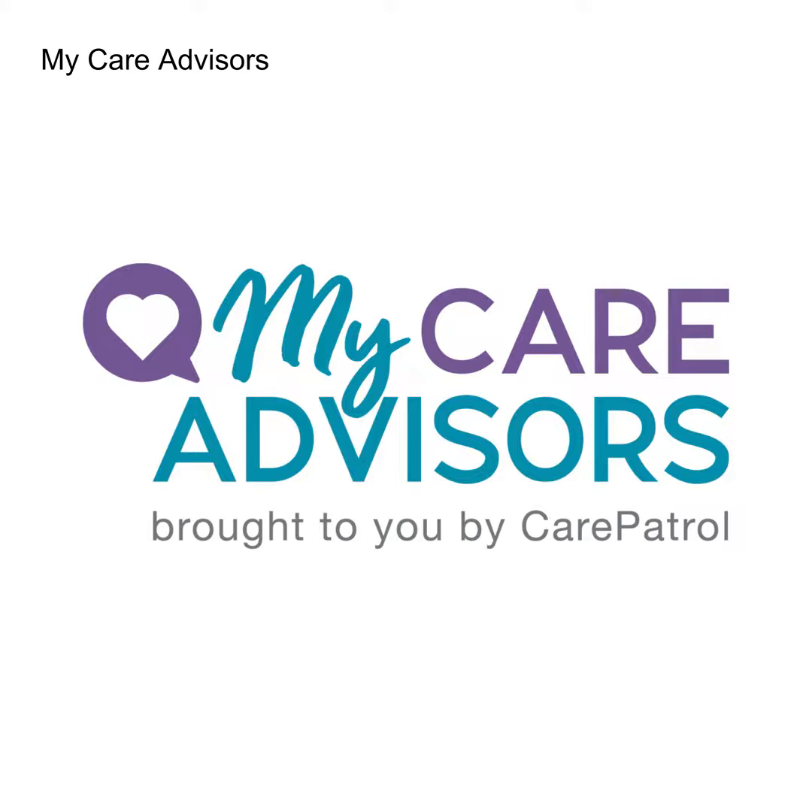Hello everyone, I'm Cheryl Musial and welcome to MyCare Advisors. In this episode, Aging in Place: why home modifications are important, we are joined by Certified Aging in Place Specialist Katie Dodd of LifeWise Clinical Home Modification. Welcome Katie, it's such a pleasure to speak with you today.